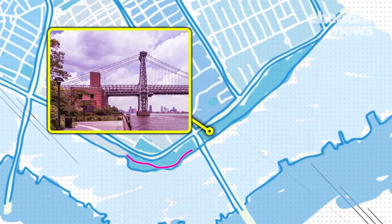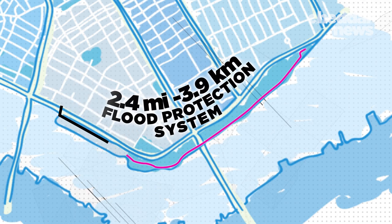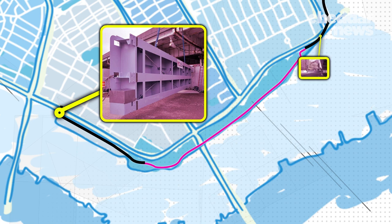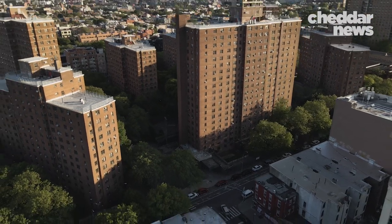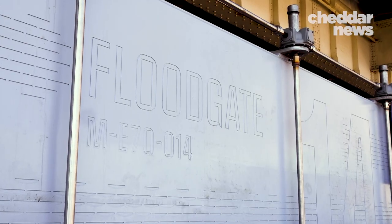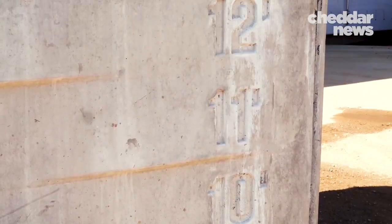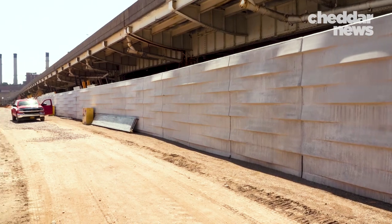First, by raising the East River Park by 8 to 10 feet. And second, by installing a 2.4-mile flood protection system made up of barriers like flood walls and floodgates along the East River. The neighborhood adjacent to this project is home to over 110,000 vulnerable New Yorkers, and it's critical that we prepare these neighborhoods for increased coastal storms, sea level rise, and all of the other impacts of climate change. The project is set to finish in 2026.